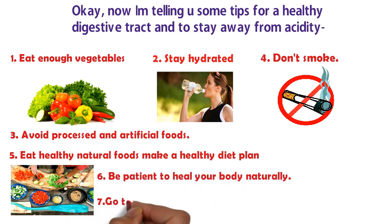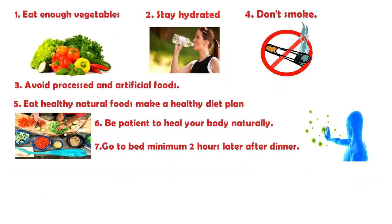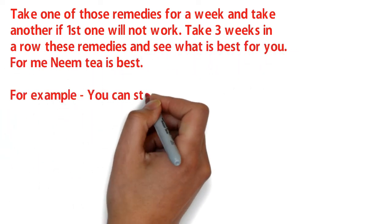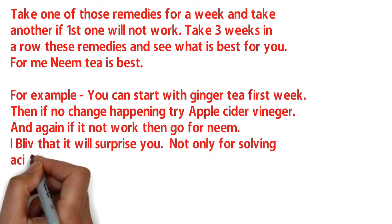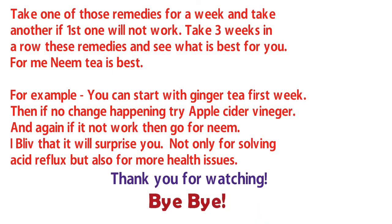Tip number six: be patient and let your body work naturally. Take one of these remedies for a week; if it doesn't work, try another. Try all three remedies over three weeks and see which is best for you. For me, neem tea is best. You can start with ginger tea the first week, then try apple cider vinegar, then neem tea. I believe neem will surprise you — not only for acid reflux but for many other health issues. That's it for today, thank you for watching!